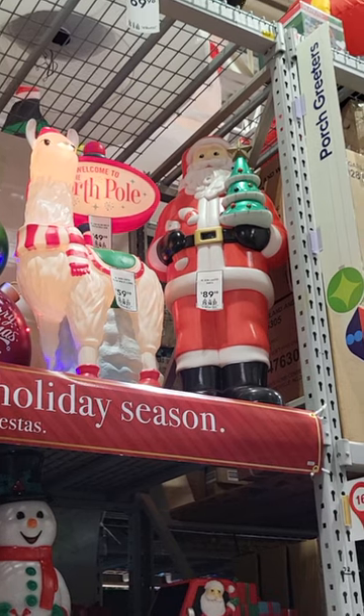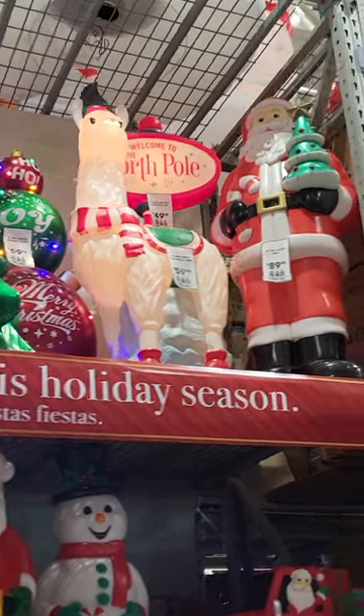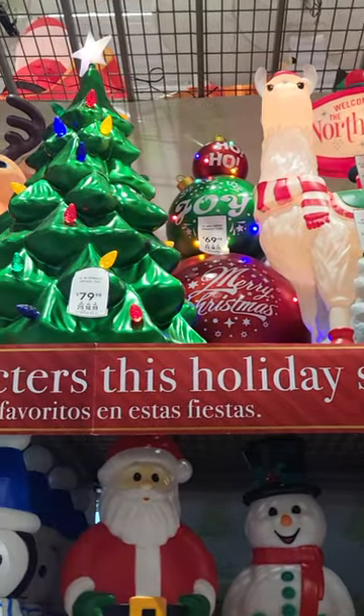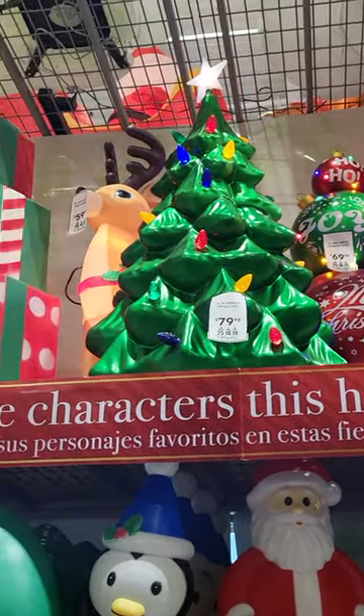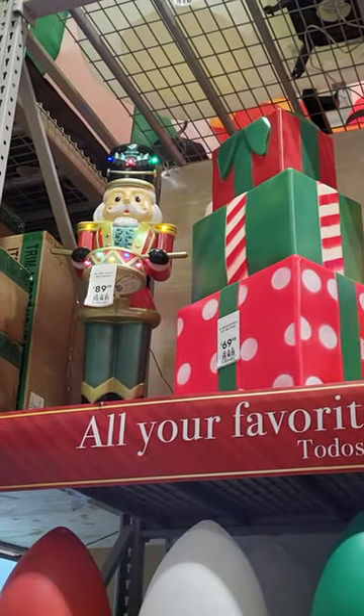They have a Santa Claus holding a tree, and that looks like a llama. They have a sign that says Welcome to the North Pole. There's a reindeer, some presents, and a toy soldier.